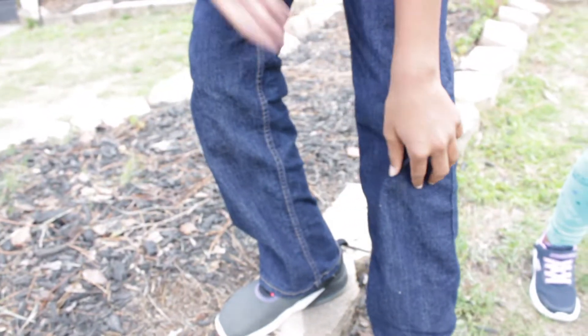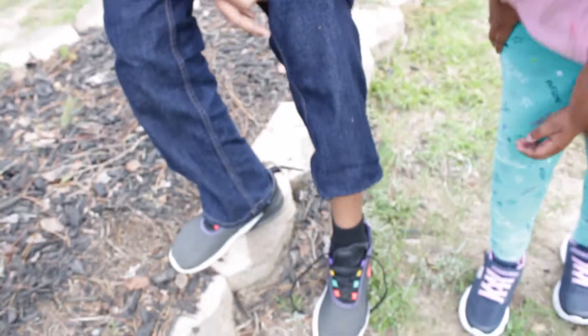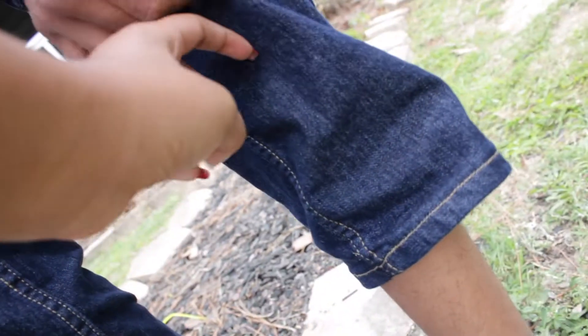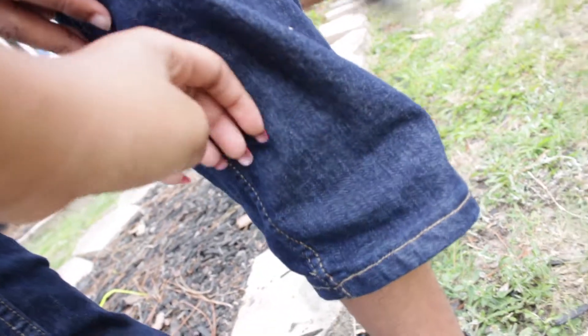Oh — he's up my pant leg! He went up into his pant leg. I don't feel him... Oh, there he is, right here. He went up into his pant leg!